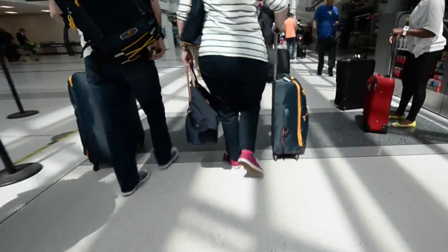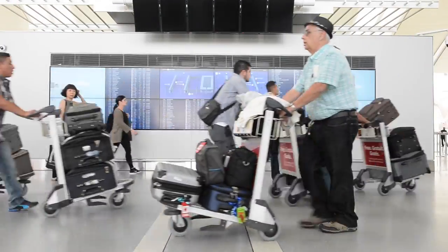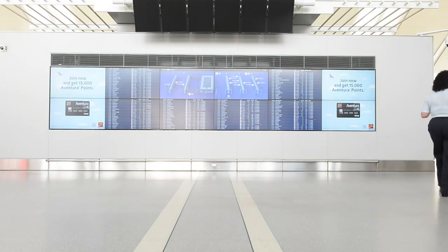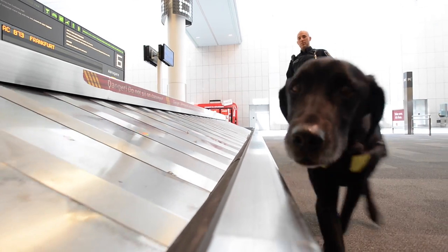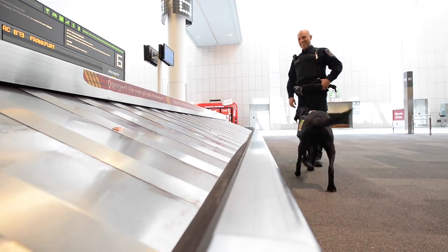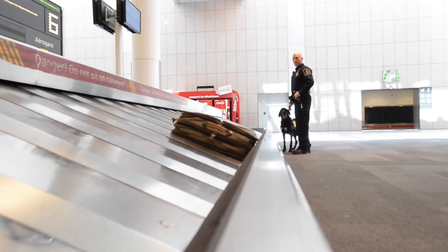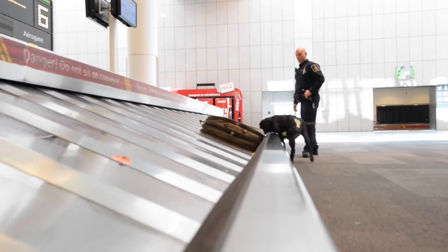Pearson International Airport is the busiest in Canada. With all the people moving through the airport, we need to find ways to move those people through and not delay them. The benefit to having a dog is really that he can search a large quantity of passengers and luggage and vehicles in a very short period of time, where it would take officers days to search the same area.